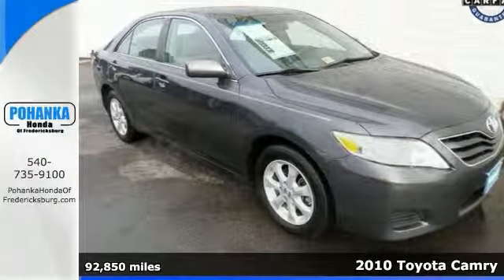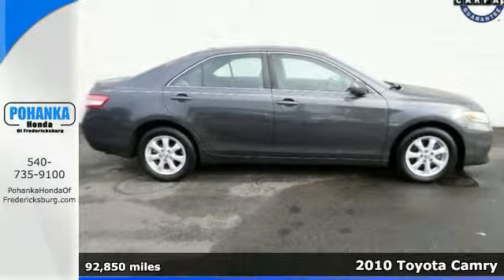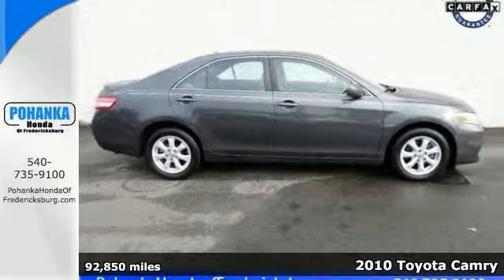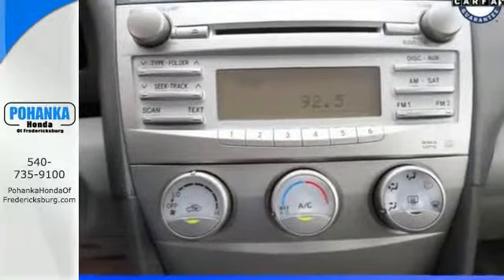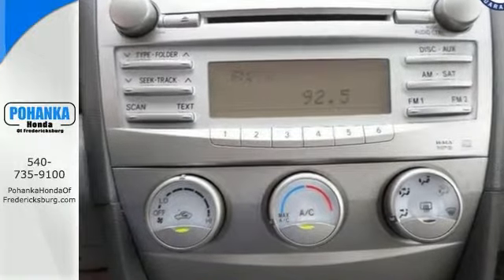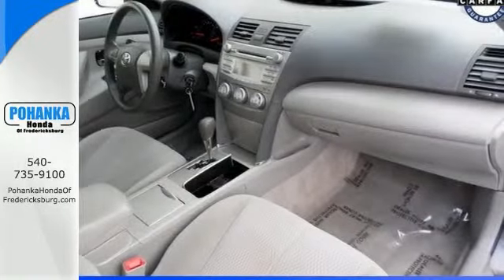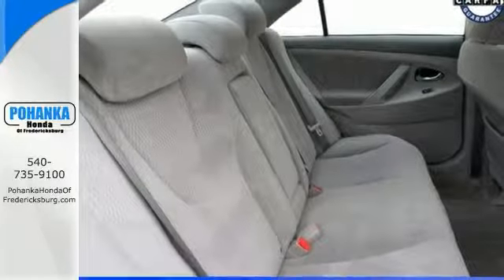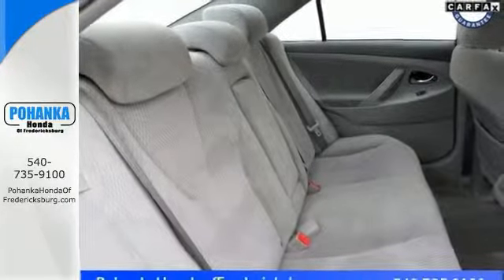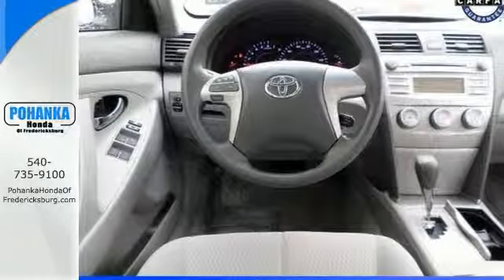Need a fuel-efficient car with rock-solid reliability? This dependable 2010 Toyota Camry LE will do the trick and do it in style. This vehicle comes with all the right ingredients. And don't let the miles fool you — this vehicle has a lot of life left in it. Plus, a leading consumer guide named it a 2010 recommended midsize car.